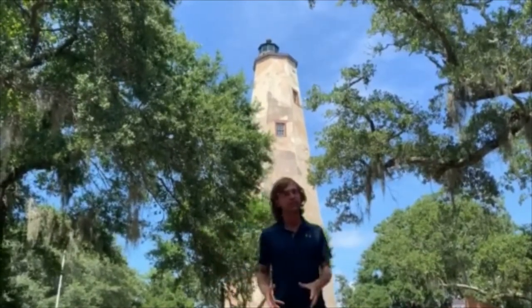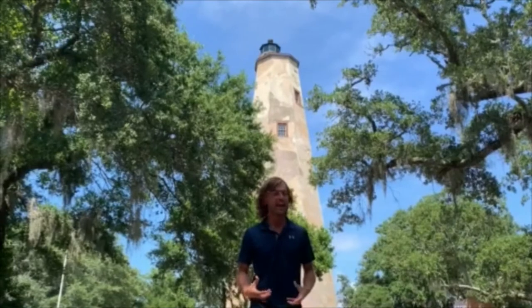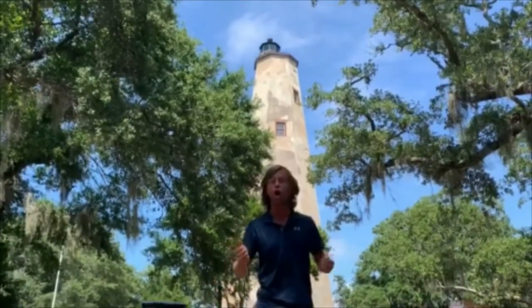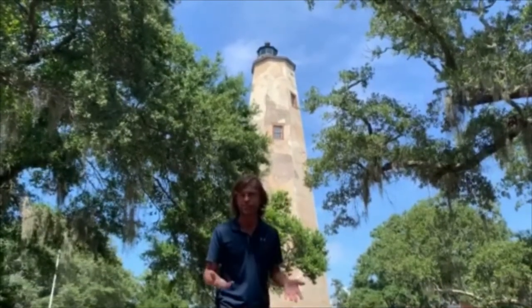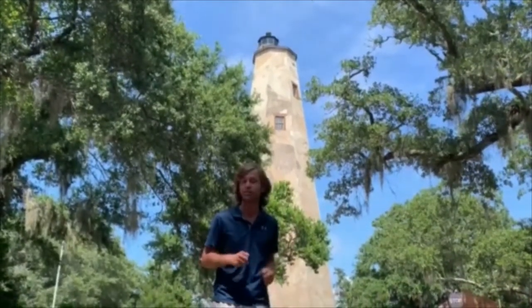In 1852, the U.S. Lighthouse Board published their first annual report, and in that report they had nothing nice to say about Old Baldy. First of all, she was supposed to be a seacoast light, supposed to warn mariners about the dangerous Frying Pan Shoals extending off of Cape Fear. But Old Baldy was too short at 110 feet and way too dim to properly warn mariners of those dangerous waters off of Cape Fear.